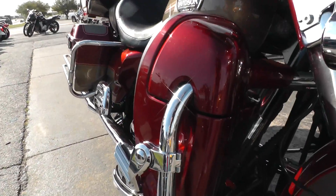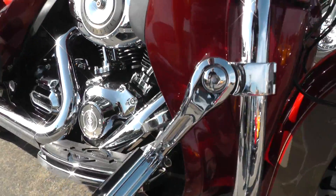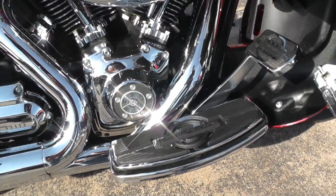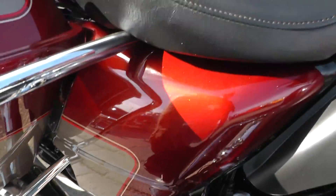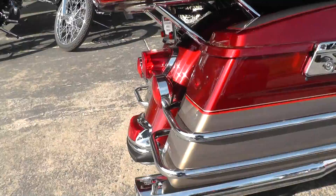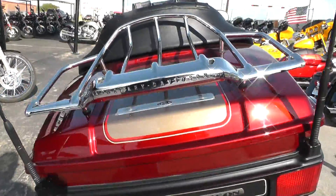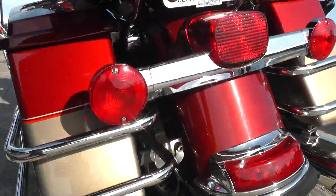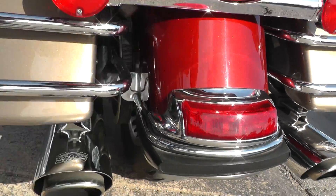Wind deflectors, lower leg fairings, nice fully adjustable highway pegs. Upgraded floorboards, battery tender lead installed, rider backrest, lockable hard bags, Vance and Hines exhaust. Tour pack with the luggage rack there.